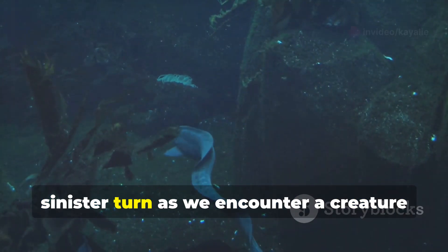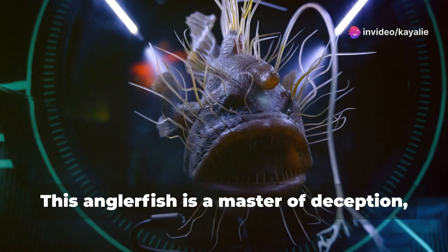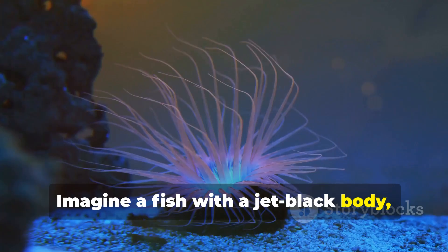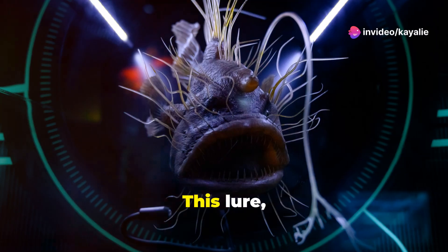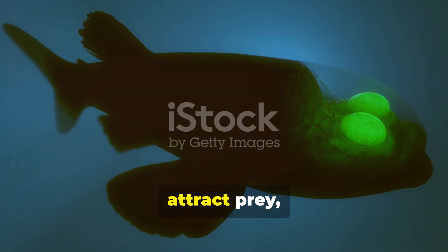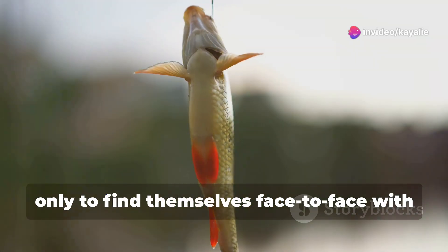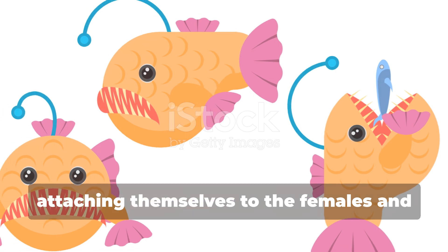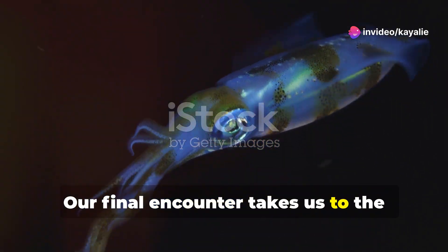Our journey into the abyss takes a sinister turn as we encounter the black sea devil, an anglerfish that is a master of deception. It uses a bioluminescent lure to attract prey in the pitch-black depths — a jet-black body almost invisible in the darkness, except for a single glowing lure dangling from its head like a fishing rod. This lure, called an esca, is filled with bioluminescent bacteria that emit a soft, eerie light. The black sea devil wiggles its esca enticingly in the darkness; unsuspecting fish drawn to the light swim closer, only to find themselves face to face with its gaping maw. Remarkably, the males — much smaller than the females — are essentially parasites, attaching themselves to the females and fusing their bodies to hers.